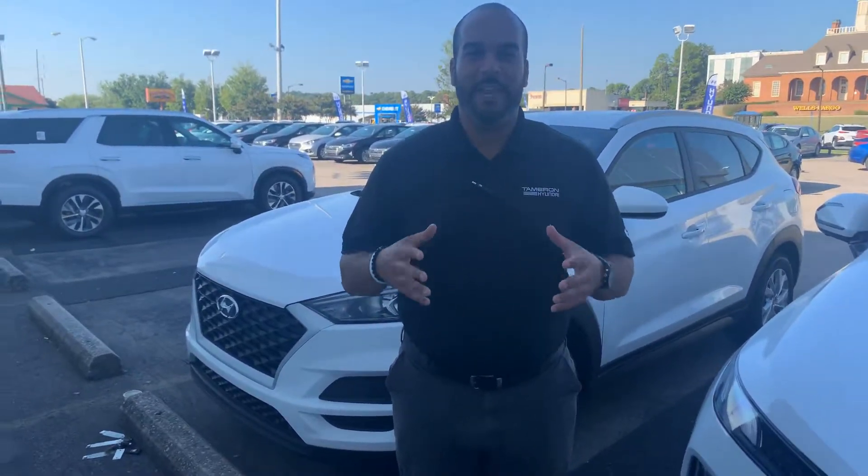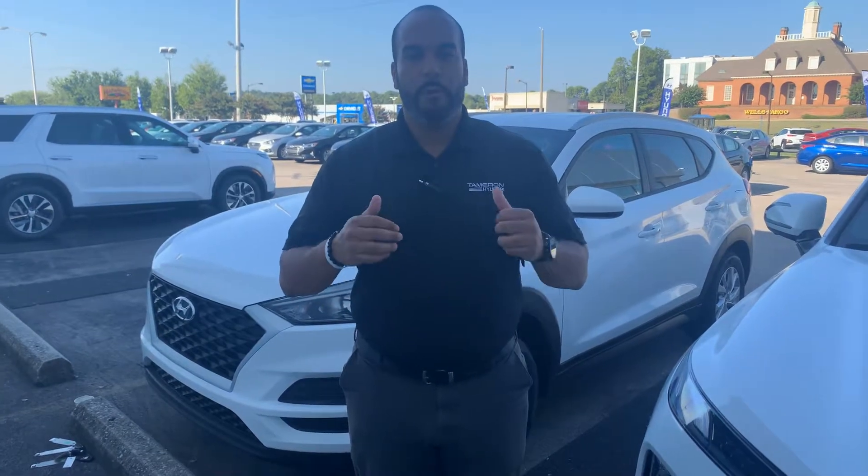Good morning, my name is Citron here at Tamron Hyundai in Hoover, Alabama. Thank you so much for inquiring about our beautiful Hyundai Tucson. We have plenty of different color and trim options to choose from. I got one pulled up right behind me that I'm excited to show you, so let's dive in.